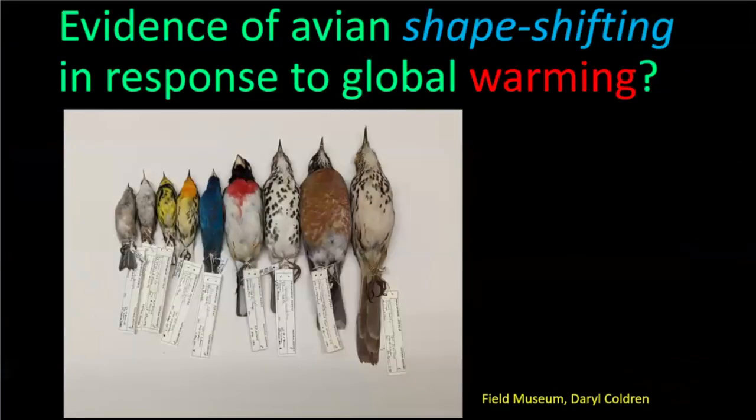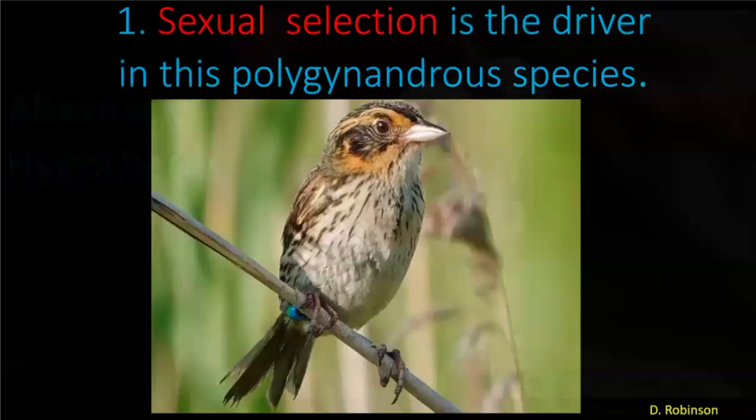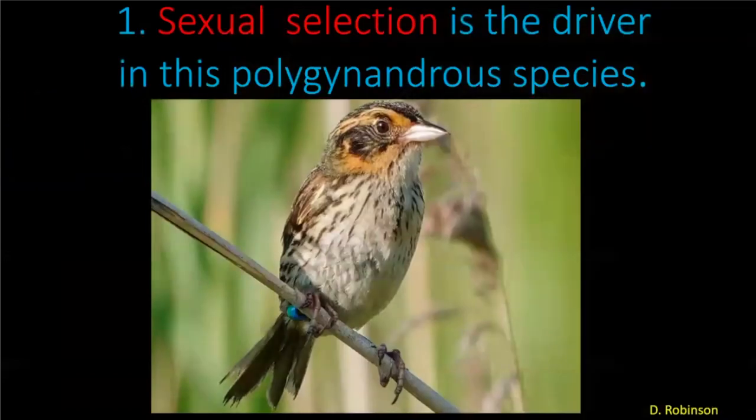Overall, what is the evidence for climate acting to change anatomy in birds? There have been several studies, and to summarize: in general, the smaller birds are experiencing the most selection pressure. They are changing the most in response to climate change. What are the alternative hypotheses — if it's not climate driving changes in anatomy, what else could it be? The two most common are sexual selection, which I doubt very much is a factor in this species.